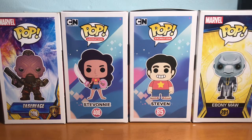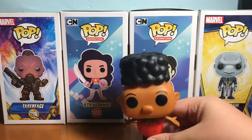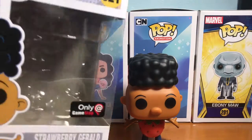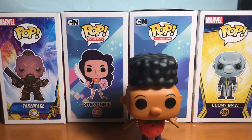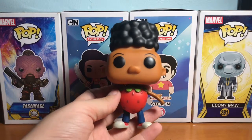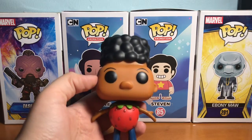So let's just get right into it. To start off, the first thing I got: we went on, I think it was the second or third day, we went to GameStop and I found this pop — this one is Strawberry Gerald. Here, let me get the box. It is a GameStop exclusive. I've never really watched Hey Arnold, but I think the pop looks really awesome. I'm really into animations and stuff, so this was one I really wanted to get just because it's exclusive and I really like its design.